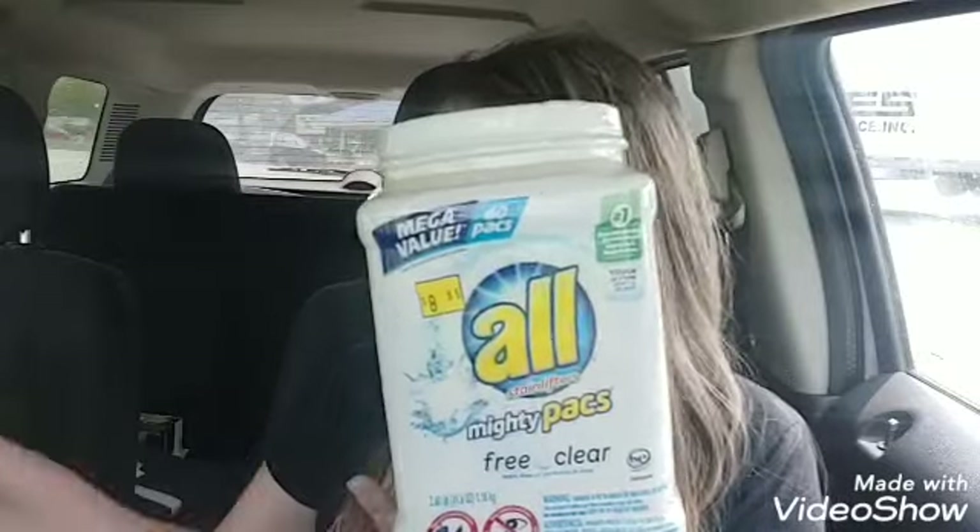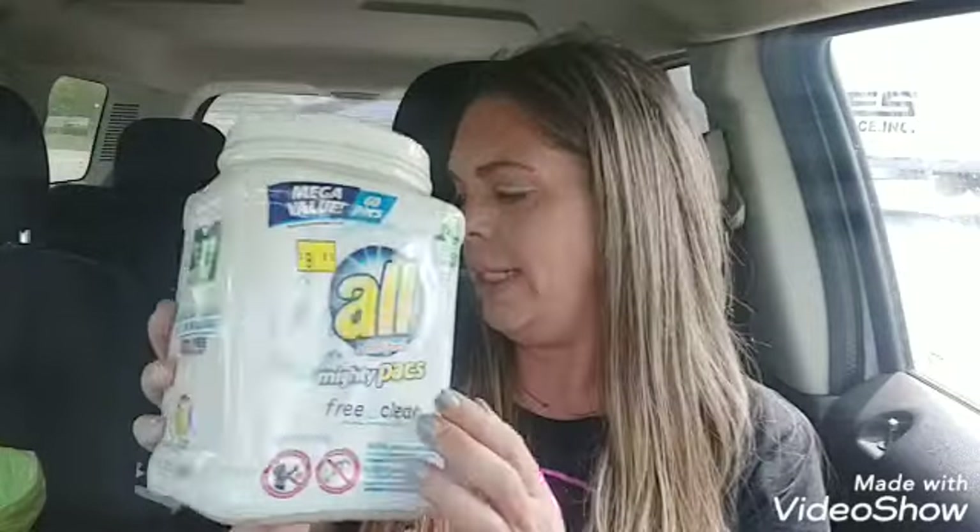The All detergent is regularly $8.95. I have the receipt right here — it was marked down to $4.47, and I had a $1 coupon, so it was $3.47, which is crazy because there are 60 packs in here. That's a great deal. A lot of these used paper coupons — I'm not sure which insert it was in. Go to Coupontom.com and you can type in the product you're looking for and it will tell you which insert the coupon is in.